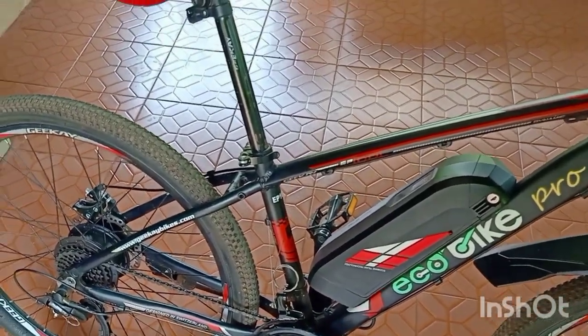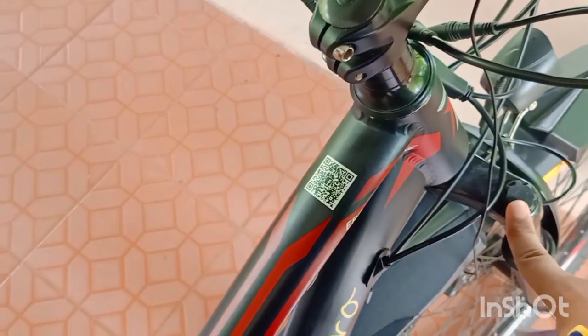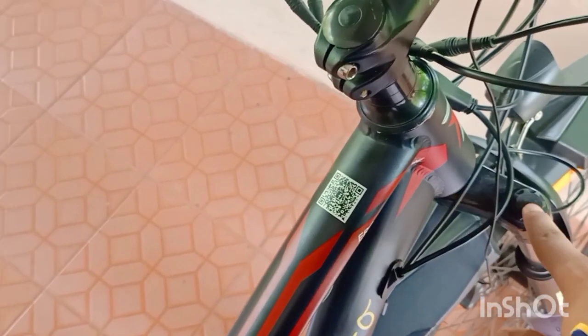A minor but notable issue for me is that the whole theme of the cycle is red except the eco bike sticker which is in green. That feels a little out of theme. Also, another version of the electric cycle model from the same GK company has lockable shock absorbers in the front, which would have been a good addition to this cycle as well.